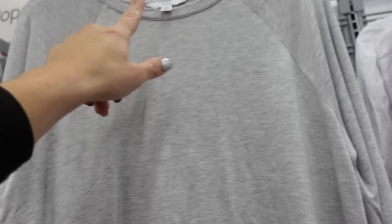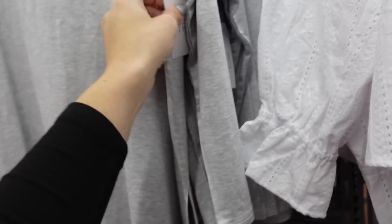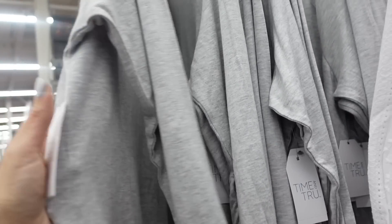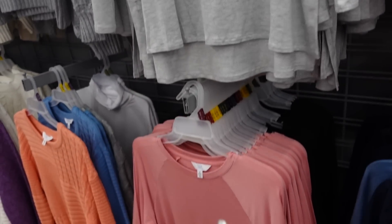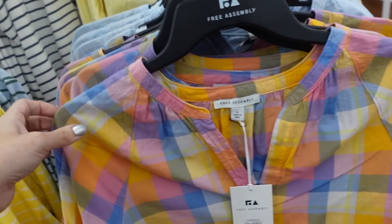Also seeing new long sleeve tees from Time and True — higher neckline, same detail, fitted through the wrist, some length in the back with a slit. $13.98 in gray, also comes in pink and black.